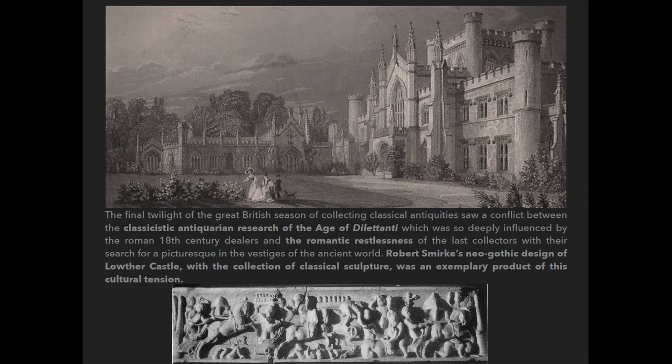At the final twilight of the great British season of collecting antiquities, we had this conflict between, on one side, the classicistic tendencies of antiquarian research typical of the age of the dilettante and the Society of Dilettanti, and on the other side, the romantic search of beauty in a vague past. I think that the frame of Lothar Castle — this neo-Gothic architecture designed by Robert Smirke, with this collection of classical antiquities inside — represents this cultural tension, which is evident also in other aspects of Victorian British culture, like the Lays of Ancient Rome by Lord Macaulay, or the paintings of some Pre-Raphaelites like Lawrence Alma-Tadema.